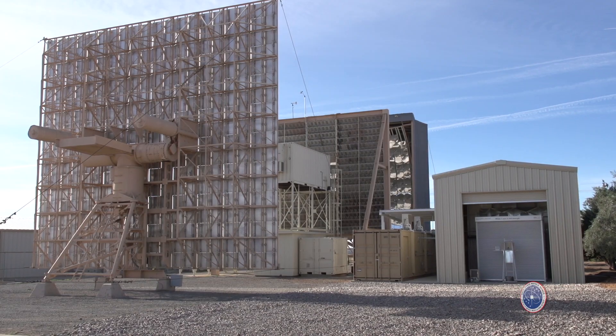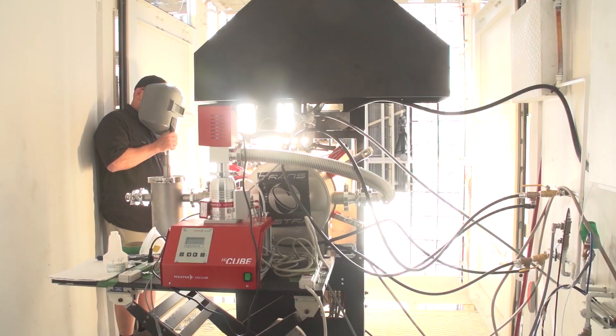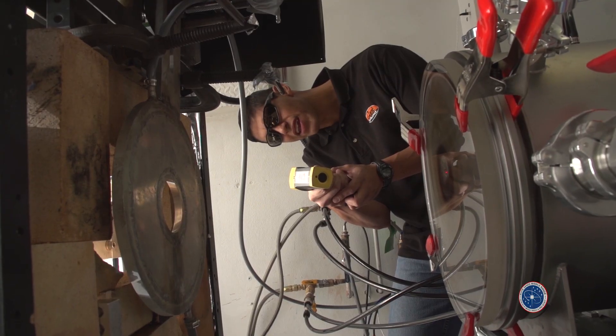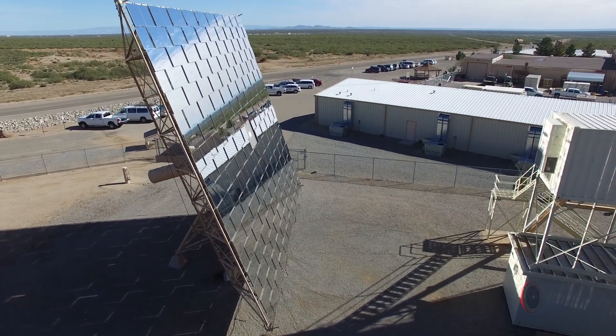This is the solar thermal simulator that White Sands recently acquired. We have a solar furnace next door which is very large — 40 feet high, 40 feet wide — and the solar furnace itself uses mirrors to focus the light of the Sun.